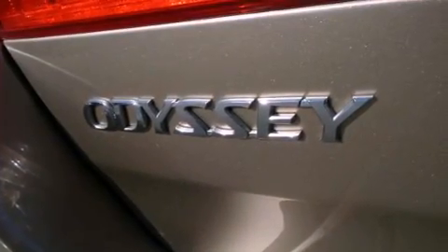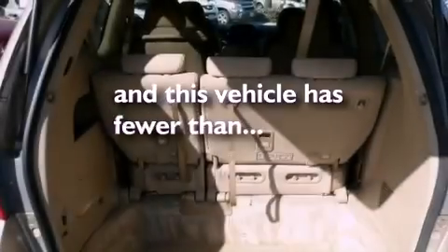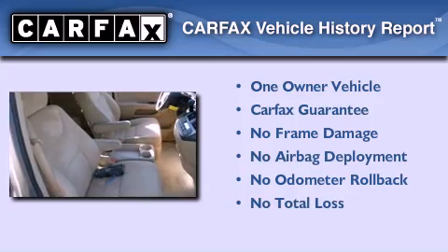Additional features include a traction control system, side curtain airbags, and heated side view mirrors. This vehicle has fewer than 56,000 miles on the odometer. This Honda has had only one owner, and it qualifies for the Carfax buyback guarantee.